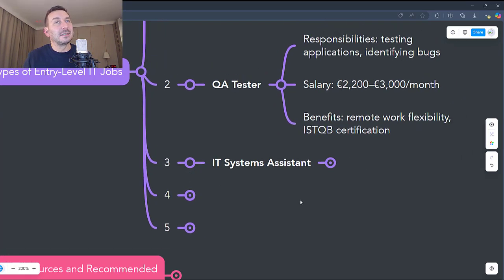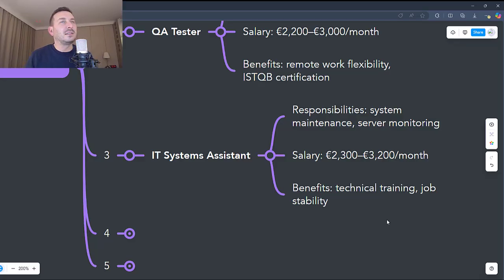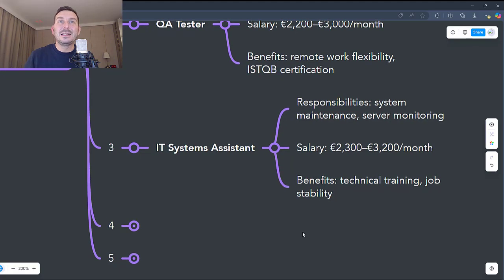The third job is IT System Administration Assistant. This involves maintenance of IT systems and internal networks, monitoring servers to prevent downtime, and setting up user accounts and managing permissions. It's an ideal job for those interested in IT infrastructure, and you can quickly learn technologies such as networking, servers, and IT security. It's a role that prepares you for advanced positions such as System Administrator or Cyber Security Specialist. Salaries for IT Administration Assistant start from €2,300 to €3,200 gross per month. Benefits include access to advanced equipment and complex systems, training in networking like Cisco or server administration like Linux or Windows, and these jobs are stable and needed in all modern companies.